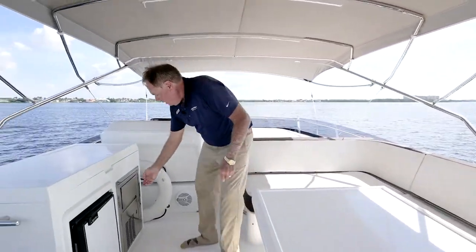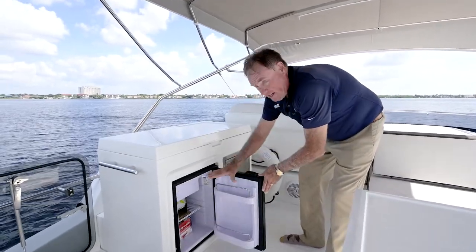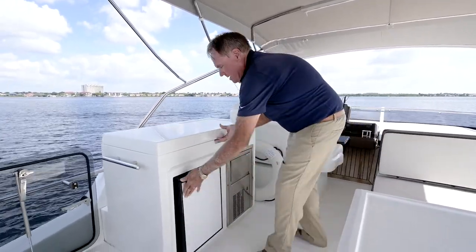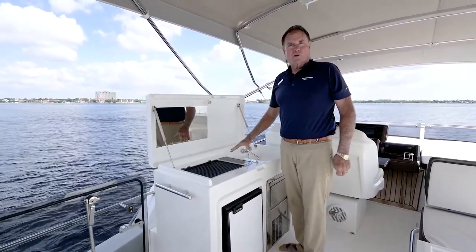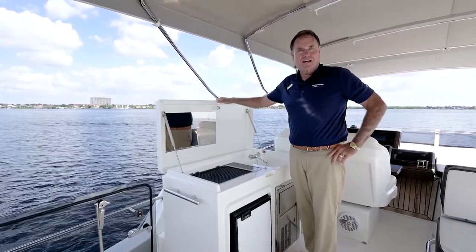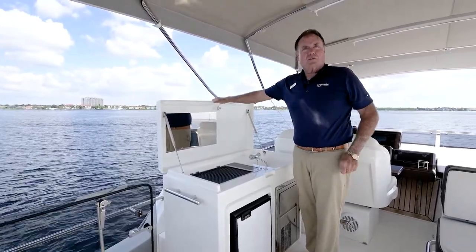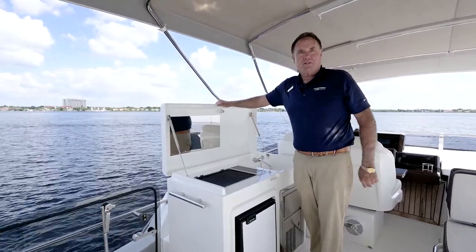Over here there's a wet bar area with an Isotherm ice maker and refrigerator. And for those who know me, my favorite part — the Kenyon grill. Absolutely wonderful grilling up here on the bridge. Let's go down and take a look at the rear cockpit, the swim platform, and then you'll be ready to come take a look at this boat.